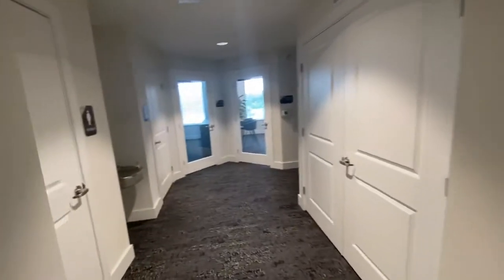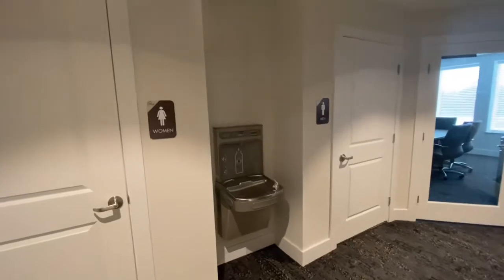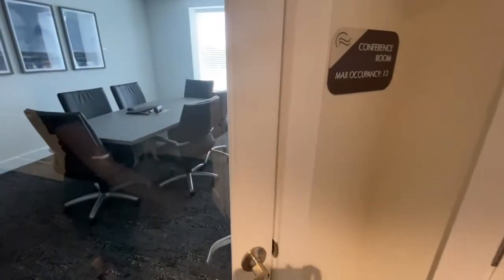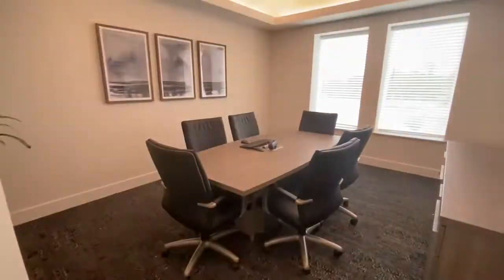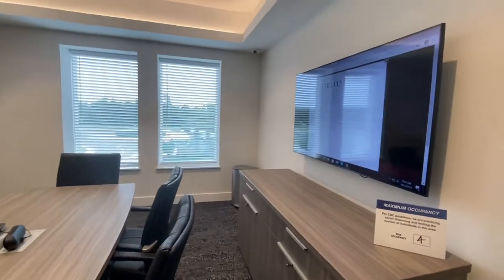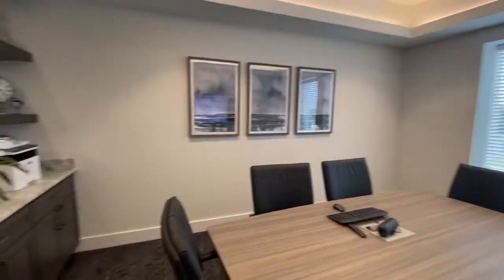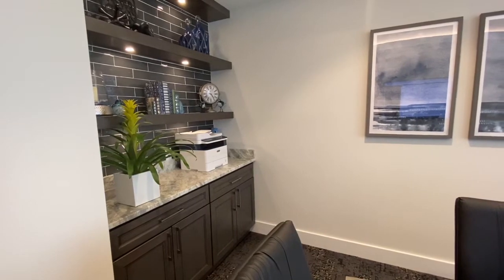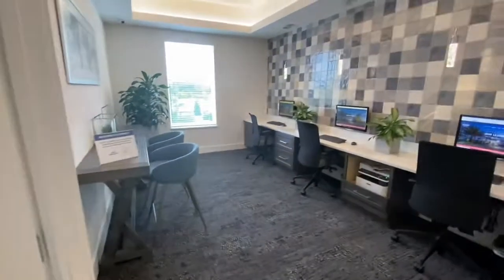We have bathrooms up here conveniently located for residents, as well as downstairs on the first floor of the clubhouse. We have a filtered water bottle refiller as well as a water bubbler. In here is our conference room — a great area if you need to do projects or anything for work. There's a computer that hooks up to the screen as a monitor, and we provide a printer right here with all the supplies you may need. If anything's ever out, just let the office know and we will come replace it.